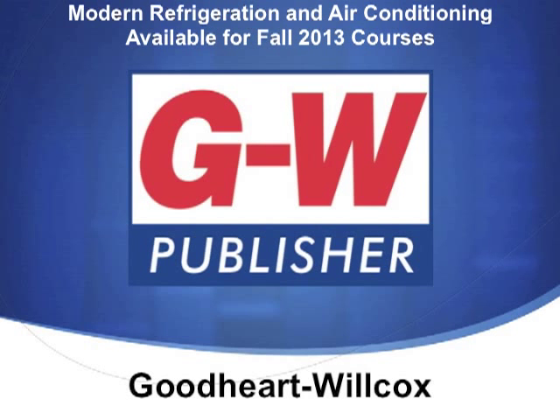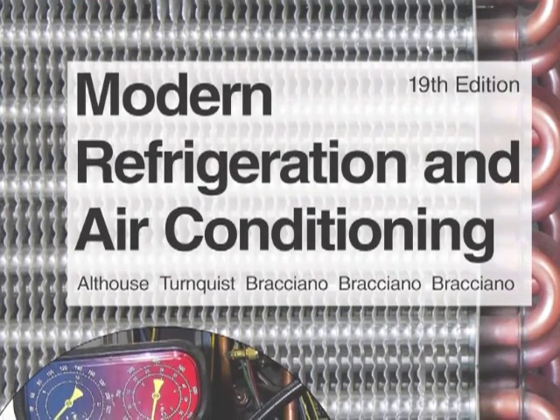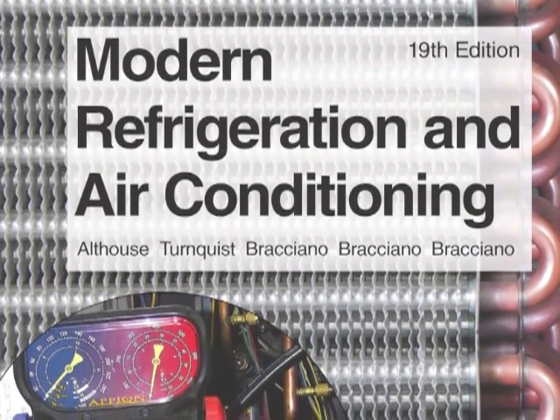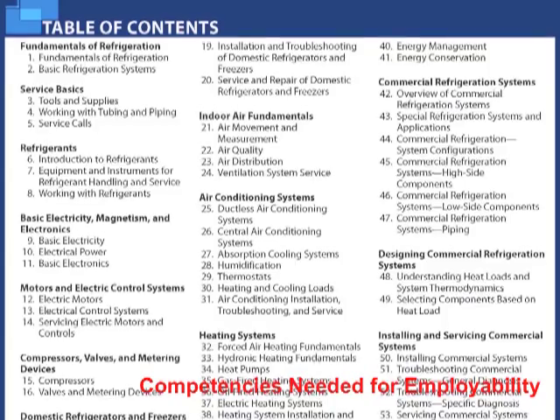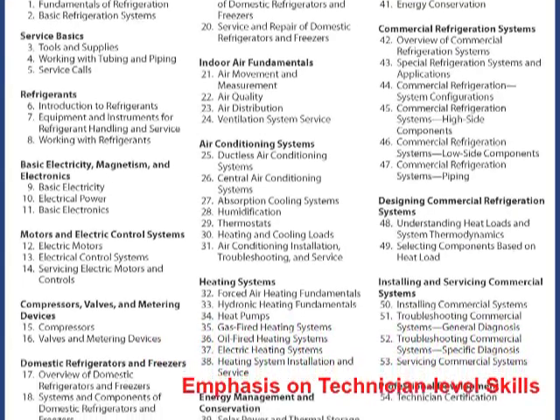Goodhart Wilcox is pleased to announce that the 19th edition of Modern Refrigeration and Air Conditioning is now available to order for fall classes. This new edition focuses on the competencies needed for employability, with an increased emphasis on technician-level skills.